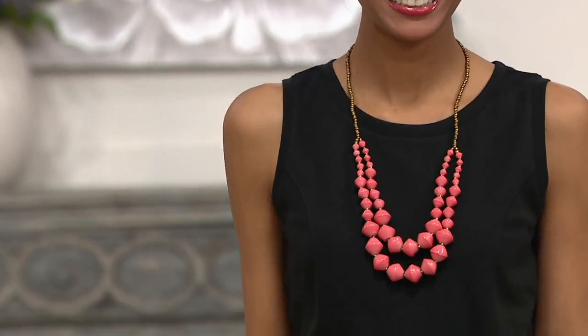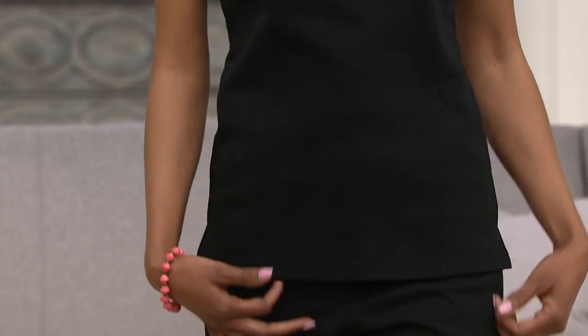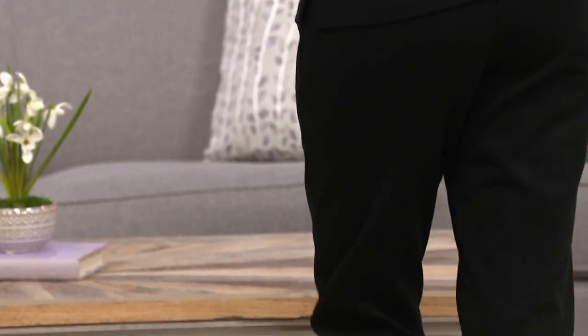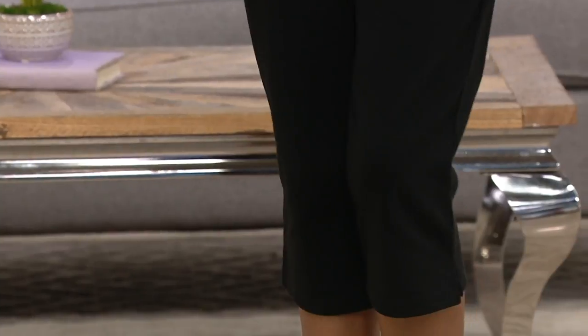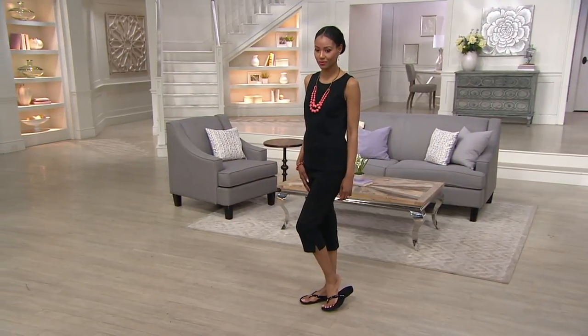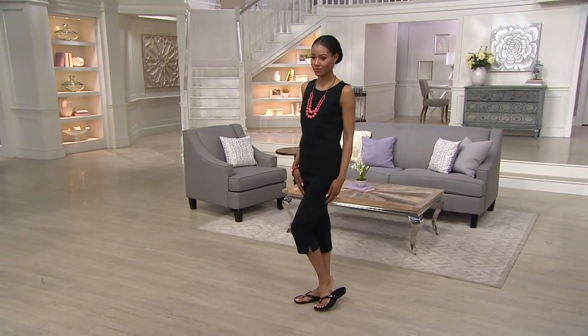Look at how Katya just popped on this beautiful coral chunky necklace — we found that in the back room. It's probably available too. With a matching bracelet — doesn't it look great? She just looks like a million dollars and you could be on the cruise deck, just strolling. Her shoes are also from QVC.